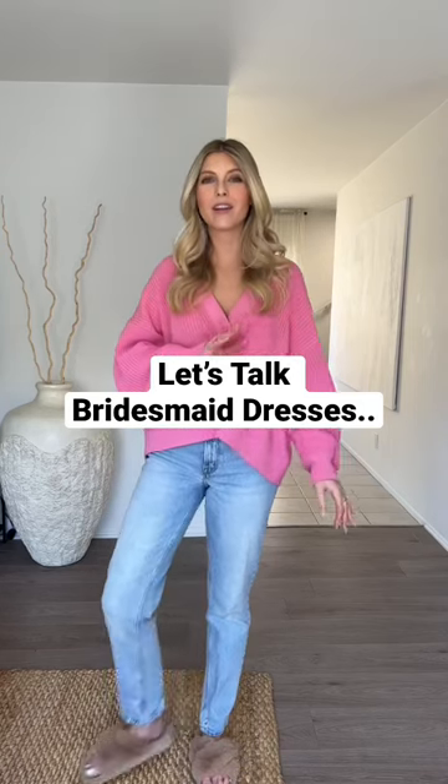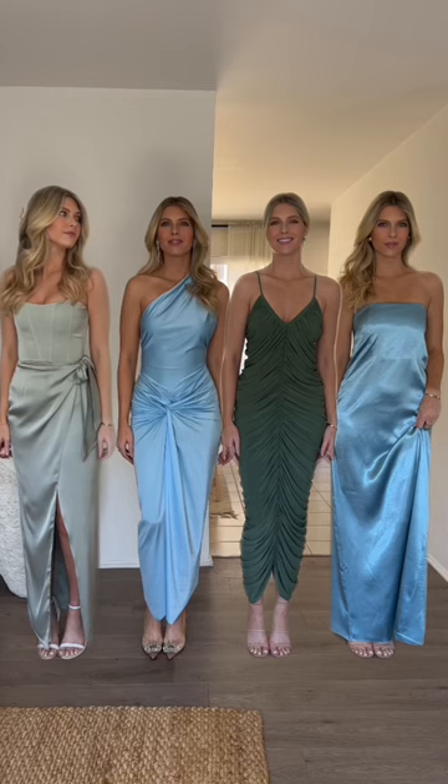It is 2023 and there is no reason you should hate your bridesmaids dress. I love mismatched bridesmaids dresses because the bridesmaid typically gets to choose their dress that makes them feel the most confident and beautiful.